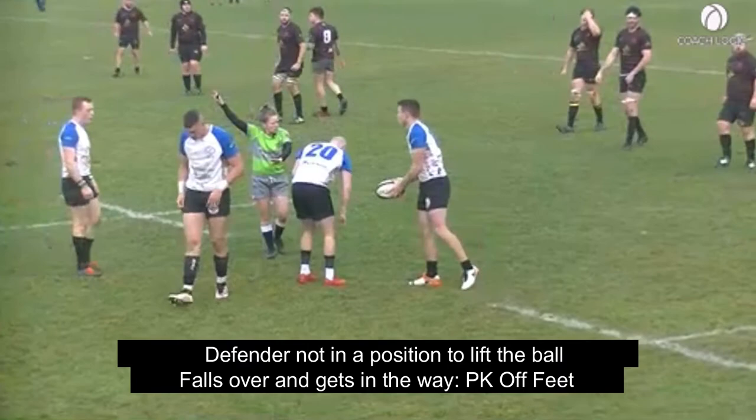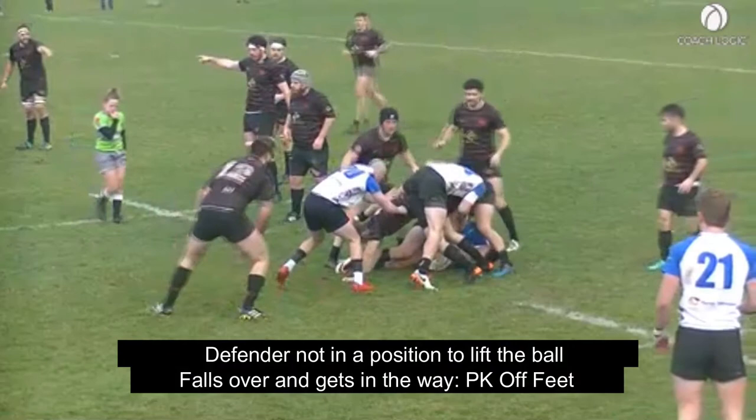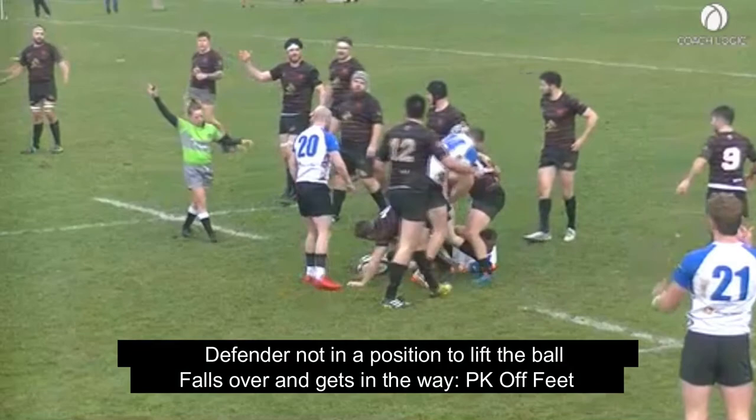Here we see an arriving defender in jersey 13, over the ball, with his hands on the ground, but unable to lift the ball in that position. He ends up in the way of the clean-out and of the ball, giving the referee an option to blow a penalty for off-feet.